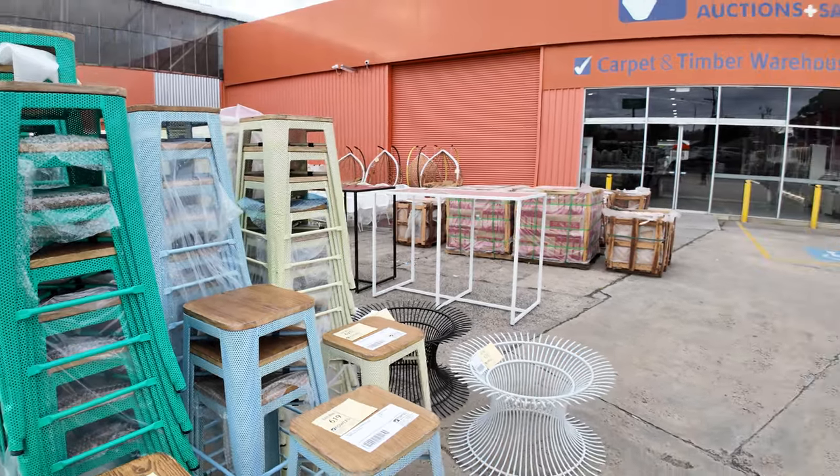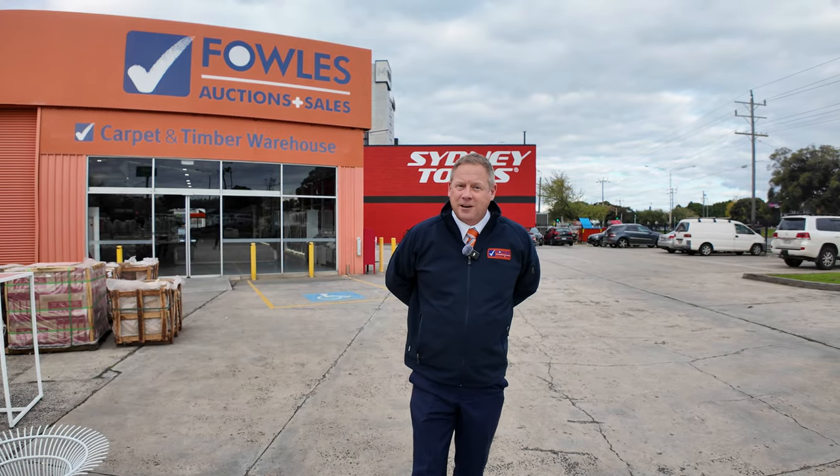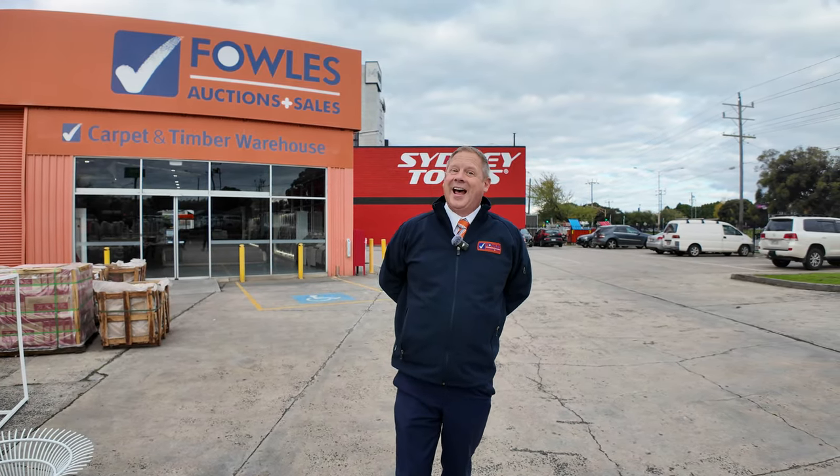Absolutely fantastic auction tomorrow. Don't forget we've got the timber and building materials auction — Michael's got 1,250 lots in tomorrow, one of the biggest he's ever had. And also the carpet and floor coverings auction. Hope you can make it tomorrow. If you can't, check out the absentee bidding online. Thanks for watching.